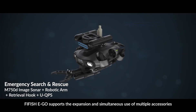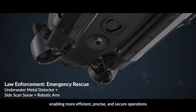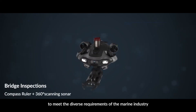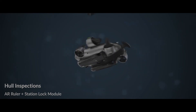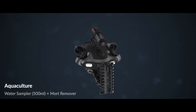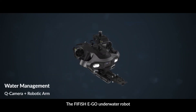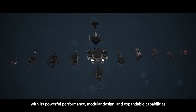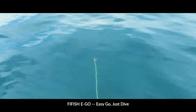Five Fish Ego supports the expansion and simultaneous use of multiple accessories, enabling more efficient, precise and secure operations to meet the diverse requirements of the marine industry. The Five Fish Ego underwater robot, with its powerful performance, modular design and expandable capabilities, ushers in a new era of intelligent underwater operations. Five Fish Ego.